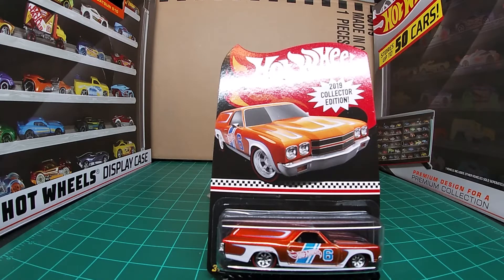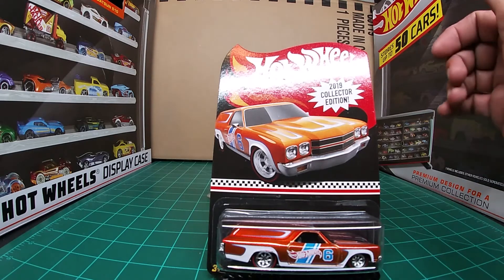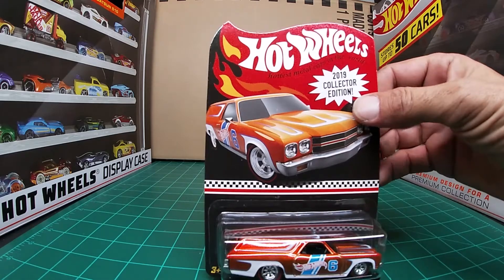Hello everyone, welcome back to Types Collectibles. Tonight is the 1970 Chevelle Delivery. This is the number 6 car for the 2019 mail-in cars. So here we go, we're going to get into it.